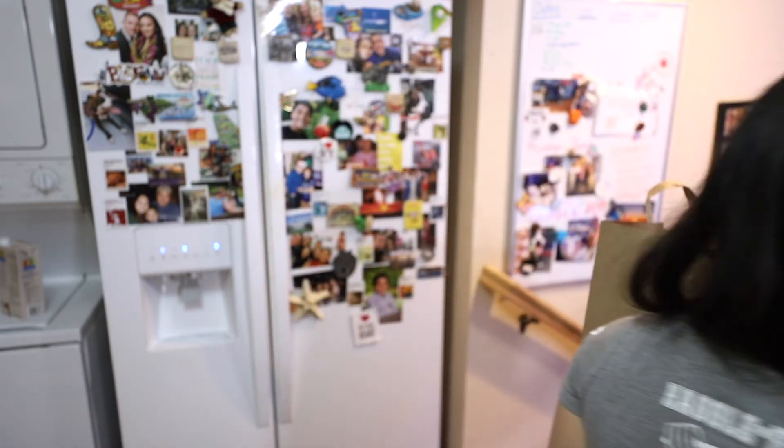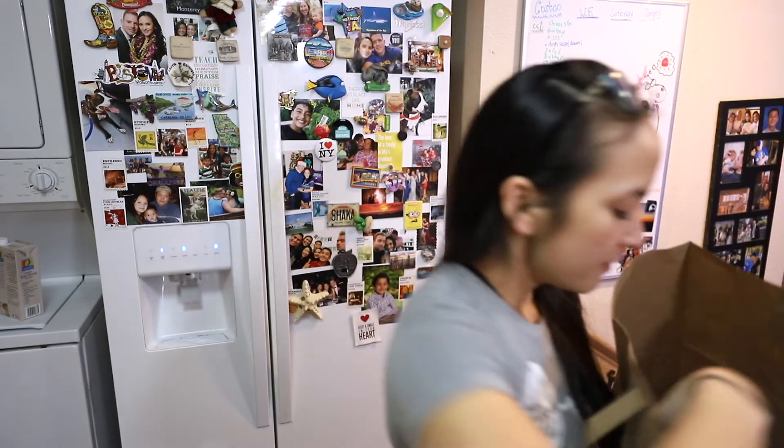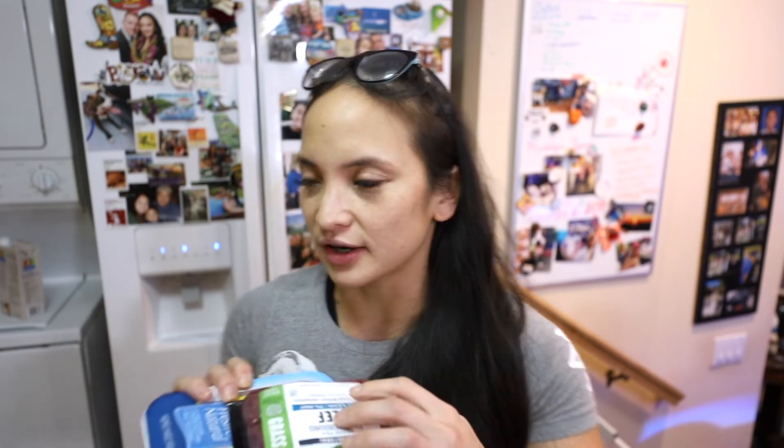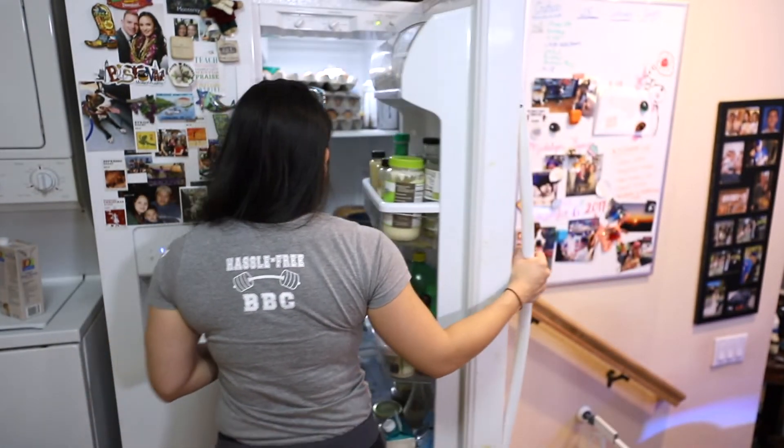I got garlic and onion seasoning because when I sauté my meat I put a little bit of this just to give it more flavor. When I sauté meat I'm talking about my 93.7% lean ground beef. And the other thing I got is ground turkey breast. Regular ground turkey has like 13 to 14 grams of fat per 4 ounces, but this one has only 1.5 grams — quite a big difference, especially since I'm tracking every little thing that I put in my mouth.